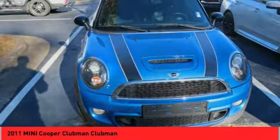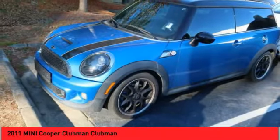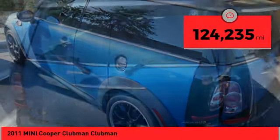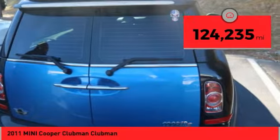Fuel economy on the Clubman is excellent, ranging from 29 to 33 miles per gallon. This vehicle has less than 125,000 miles. Come see the car for yourself.